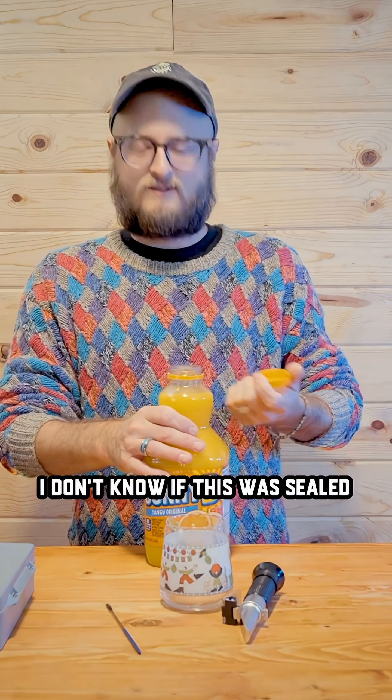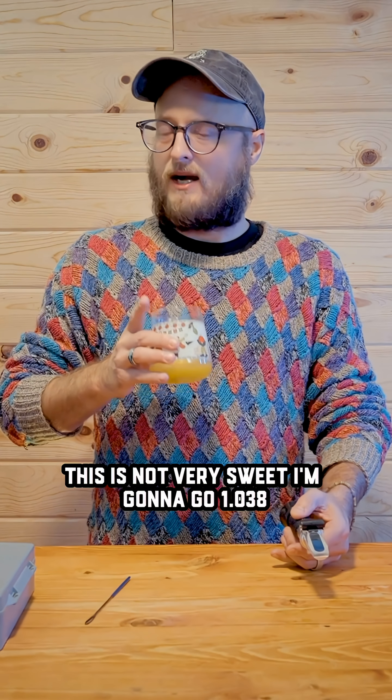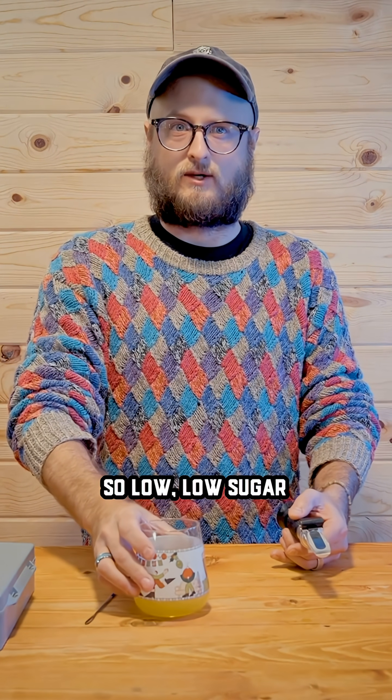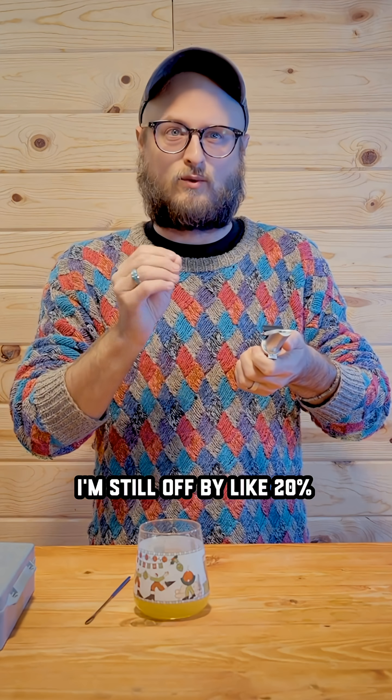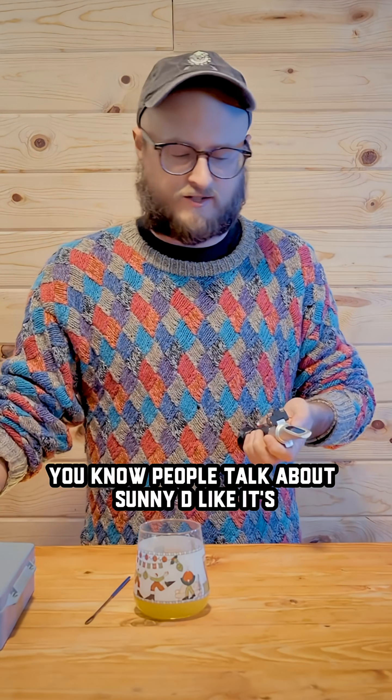Soda, purple stuff — oh right, Sunny D. I don't know if this was sealed. No whammies. This is not very sweet. I'm going to go 1.038. So low, low sugar. 1.030 — so I'm still off by about 20%. But that's not very sweet. People talk about Sunny D like it's just a sugar drink.